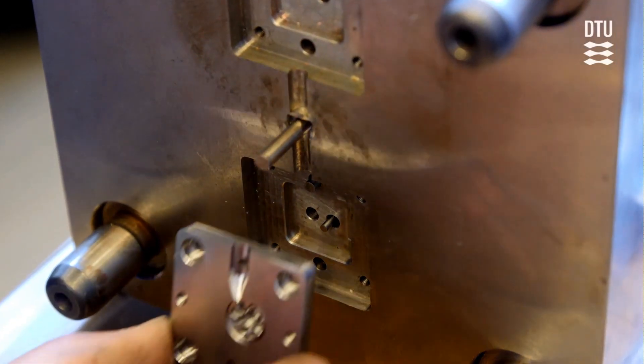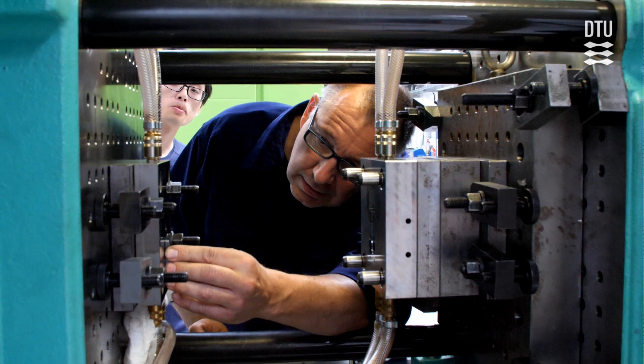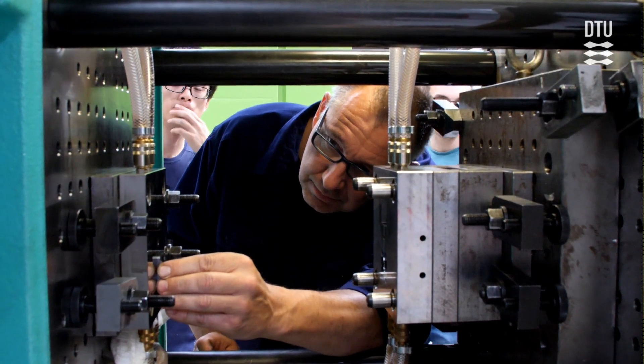One of the key concepts of the course is that of a process chain, namely the coherent selection and combination of process technologies. Besides the lectures, a distinguishing element of the course is the project assignment. Through the project, the students apply the acquired knowledge to design, produce and test a challenging prototype micro product.